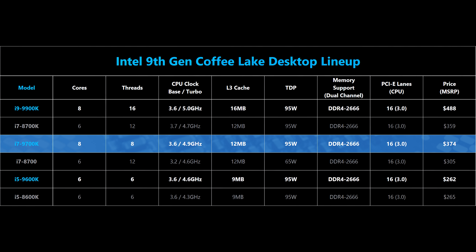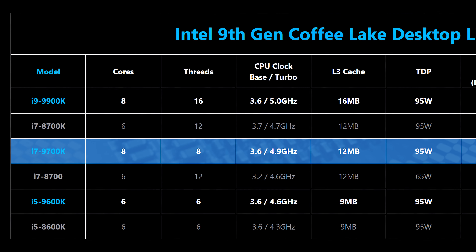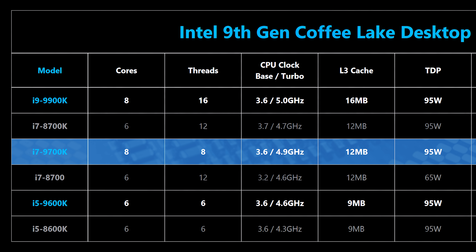Intel is choosing an odd path for the i7-9700K — instead of offering 12 threads like the 8700K, this processor has Hyper-Threading disabled, making it an 8-core, 8-thread part. It also gets knocked down to 12 MB of L3 cache, which is odd since Coffee Lake processors typically have 2 MB of cache per core. It actually costs more than the 8700K, and the 2700X at around $300 will be in the equation too, so it'll be interesting to see where the 9700K fits in the market.